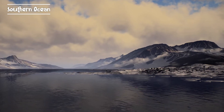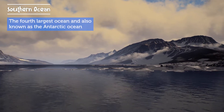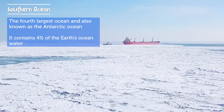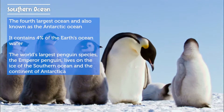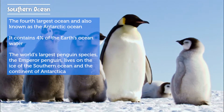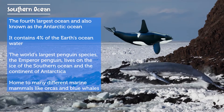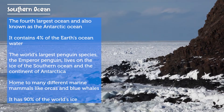Next is the Southern Ocean, also known as the Antarctic Ocean, and it is the fourth largest ocean. The Southern Ocean contains 4% of the world's ocean water. The world's largest penguin species, the emperor penguin, lives on the ice of the Southern Ocean and the continent of Antarctica. The Southern Ocean is home to many different marine mammals like orcas and blue whales. Antarctica is home to 90% of the world's ice.